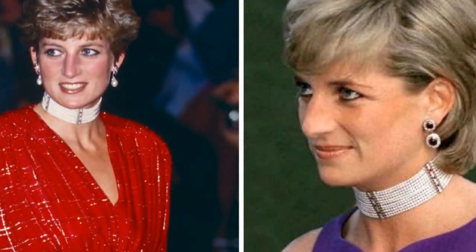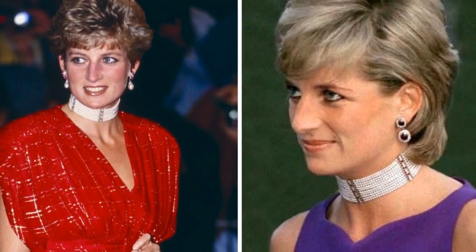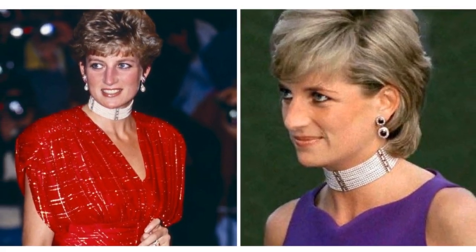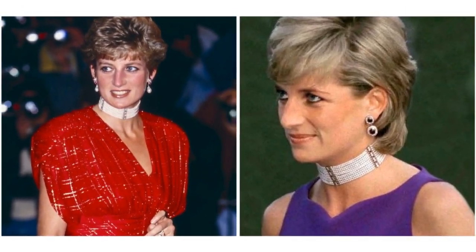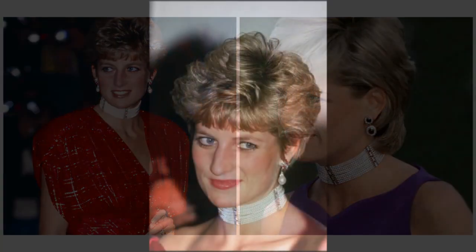The 11-strand pearl choker, made out of 900 pearls paired with columns of diamonds and rubies, was one of Diana's favourite pieces, which she often wore at theatre and film premieres.